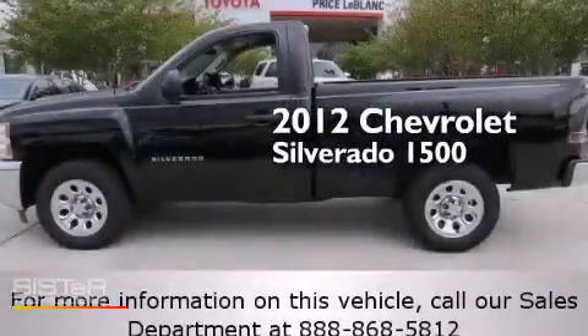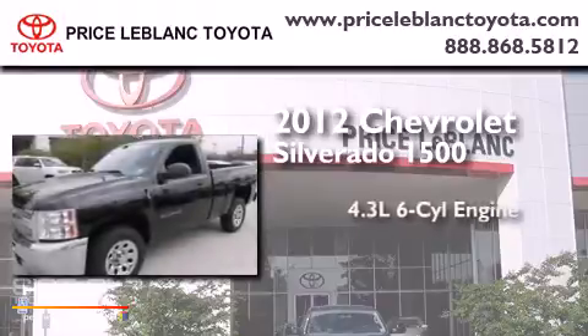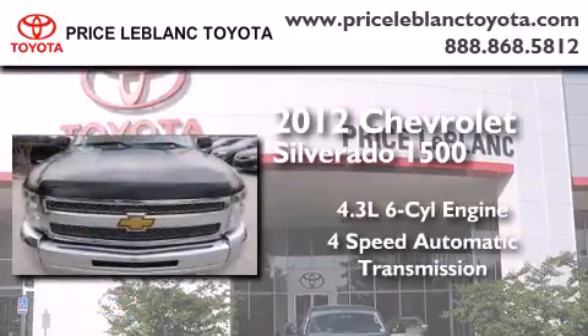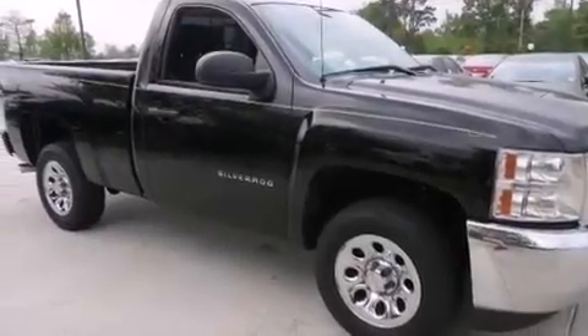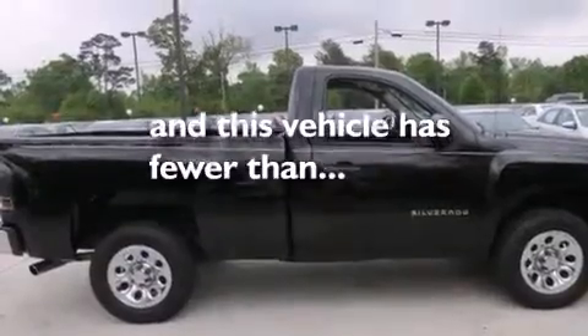This is a 2012 Chevrolet Silverado 1500. It features a 4.3-liter six-cylinder engine and a four-speed automatic transmission. Features include cruise control, a driver airbag, a traction control system, and this vehicle has fewer than 23,000 miles on the odometer.